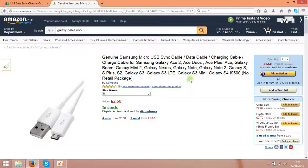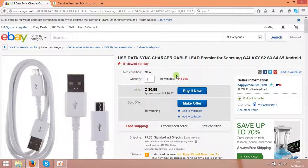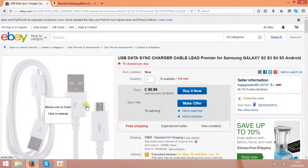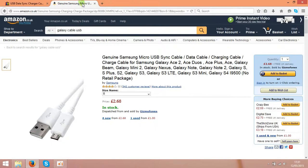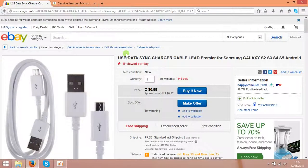So when the customer comes to your listing on Amazon and buys this stuff for $4 — in this case that is £2.60 — you go back to eBay and buy this cable from the China guy. But don't type in your own address; type straight to your Amazon customer's address when you are buying these cables. So basically you are letting these China guys send the cables straight to your customer.